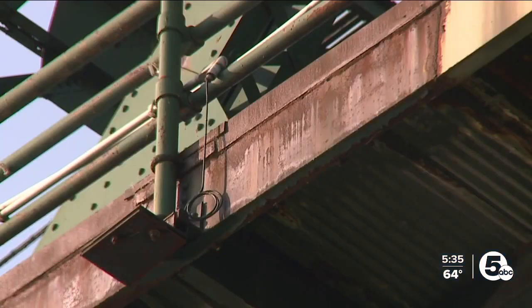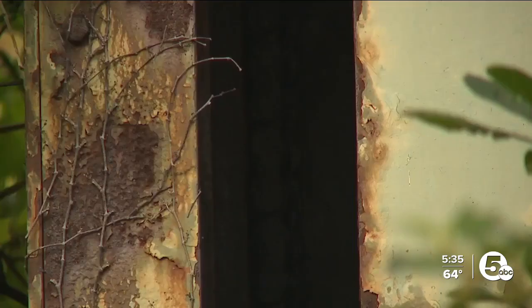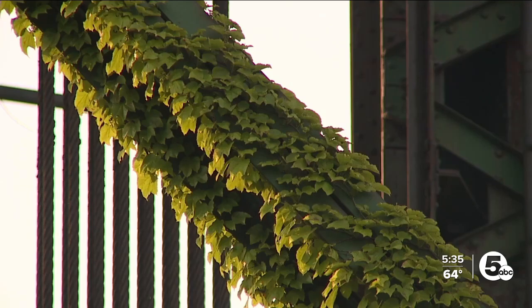Warren is worried for boaters and everyone in the area, asking how long bridge components are going to stay up there before they land on someone — and noting someone could get hurt going over them as well. Our camera captured rust coating virtually every part of the bridge, top to bottom, with vines growing across it.